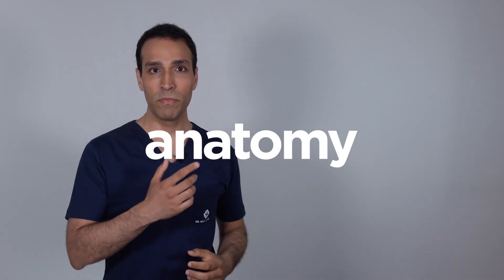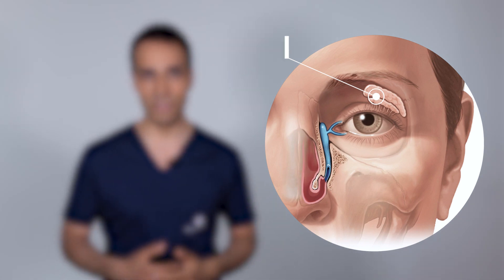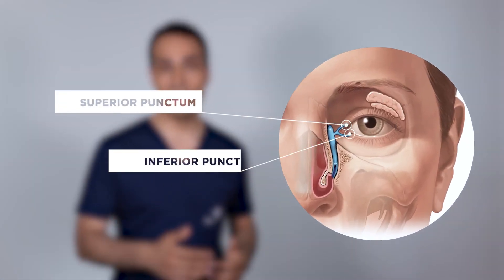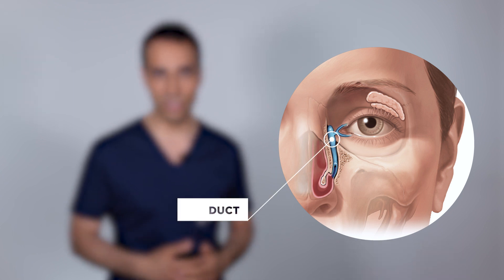The lacrimal gland lies at the upper external corner of the orbit and is responsible for 90% of tear secretion. The remaining 10% is produced by accessory glands placed in the eyelids. Tears leave the conjunctiva surface through two holes, the lacrimal punctum — those acquainted with contact lenses and eye makeup have certainly noted them. These holes drain to a lacrimal sac and then to a duct, by which the fluid is conveyed into the cavity of the nose.